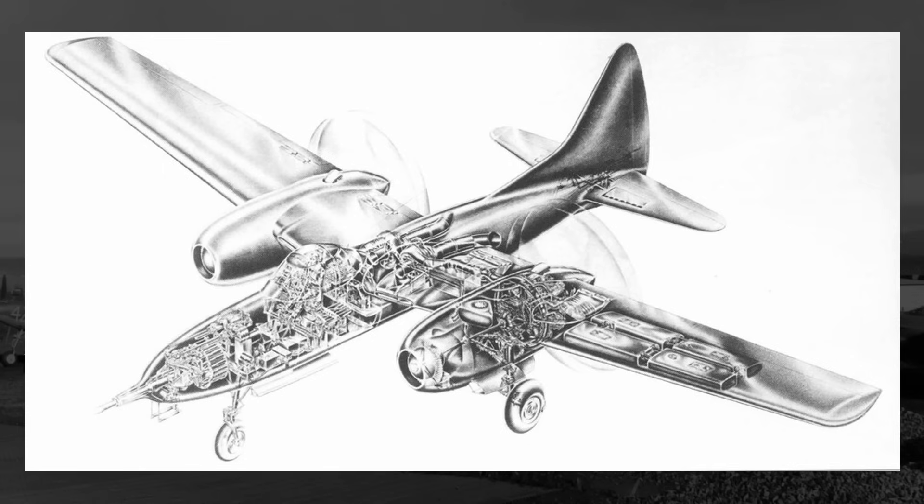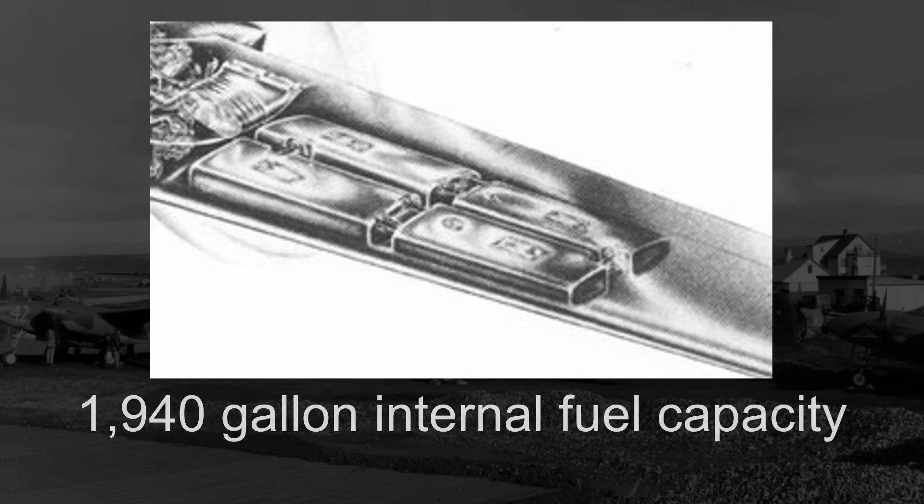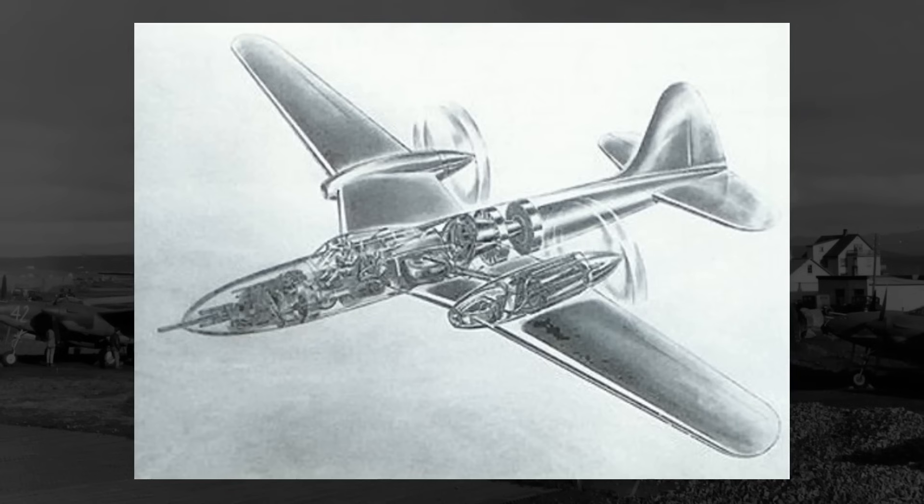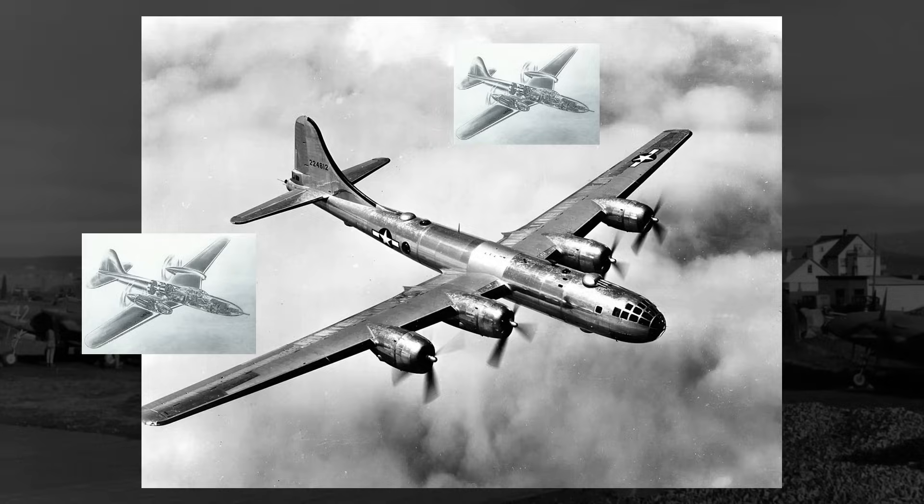With an internal fuel capacity of 1,940 gallons, Curtis was projecting a range of 3,000 miles — a fuel capacity double that of the B-25. This incredible baseline range would allow the CW-26 to hang with just about any American bomber unit and provide escort cover for their entire mission.